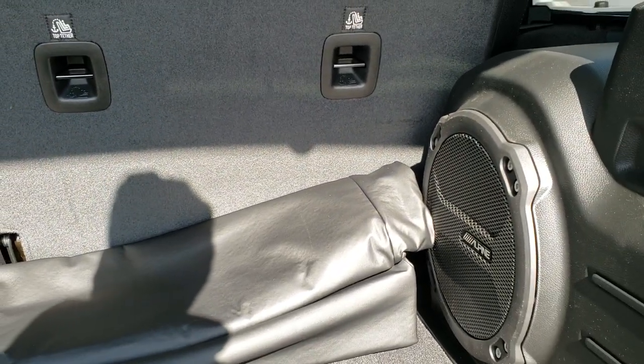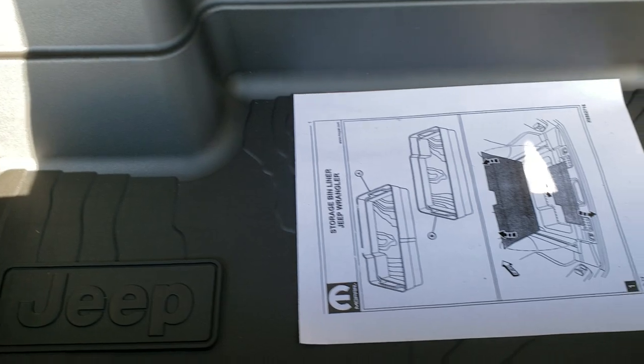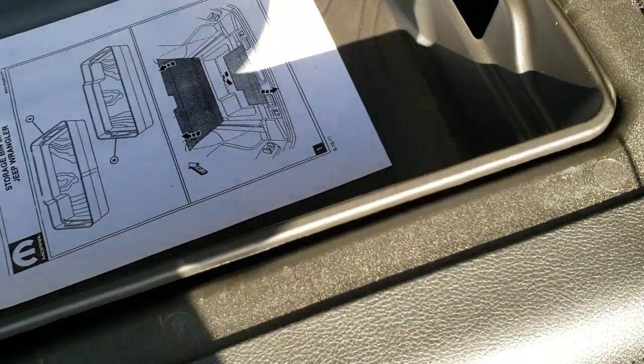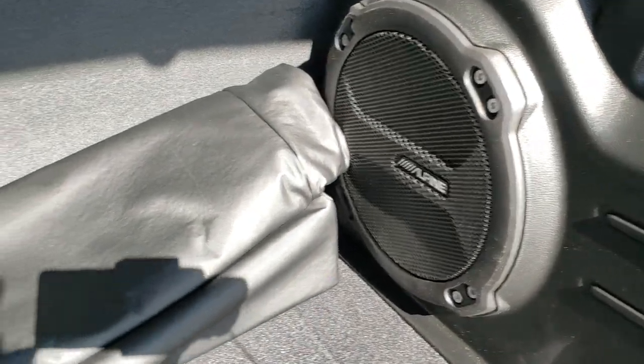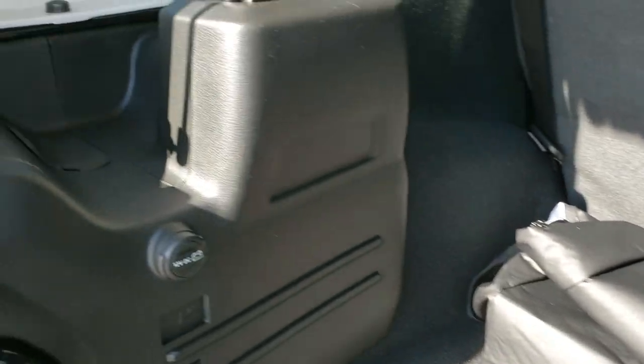This is the rubber tub floor liner — it has an actual insert so you can remove that if you want. There's the Alpine premium sound system. This is your case for the front two hard top pieces, and you get two holders right here for windshield washer fluid and the electrical.